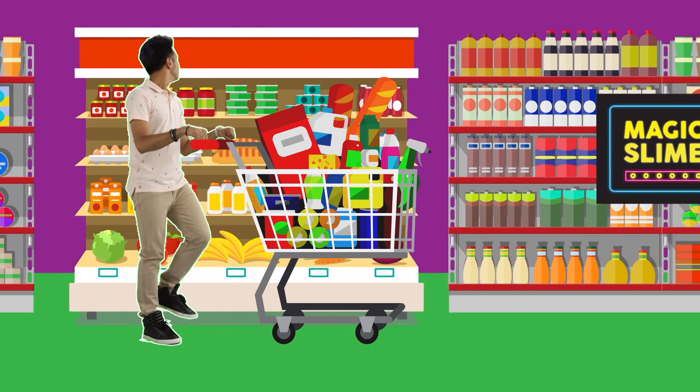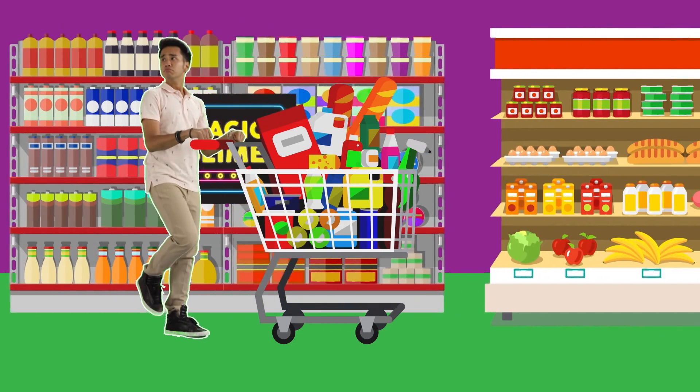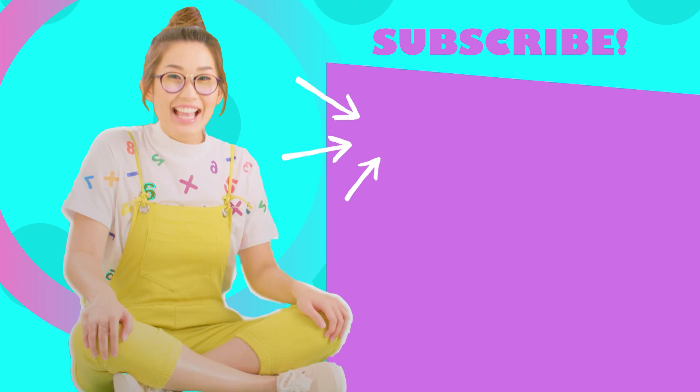Knowing your math helps you know which bargains are real ones and which just look like they're bargains. Did you enjoy this episode of Make It Count? Keep hanging with us — we have more ways to show you how math can make your everyday better.